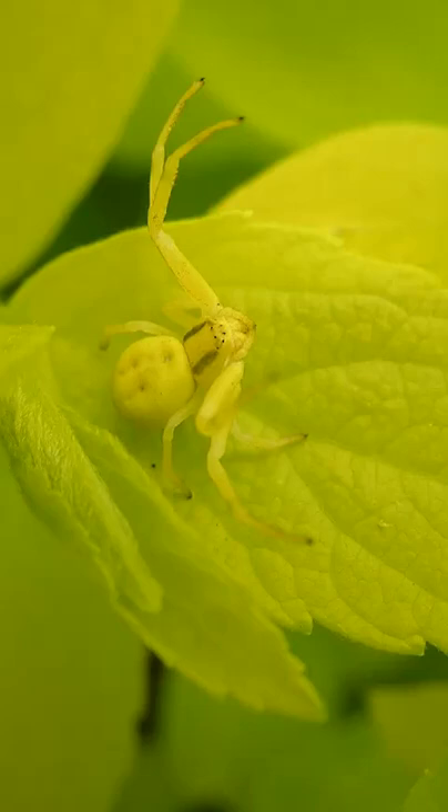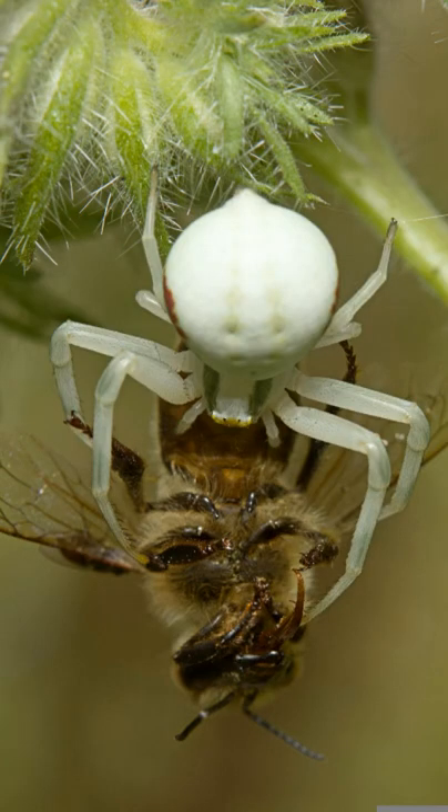Top questions answered about the crab spider. Thummicity, more commonly known as the crab spider, is the master of disguise and ambush.